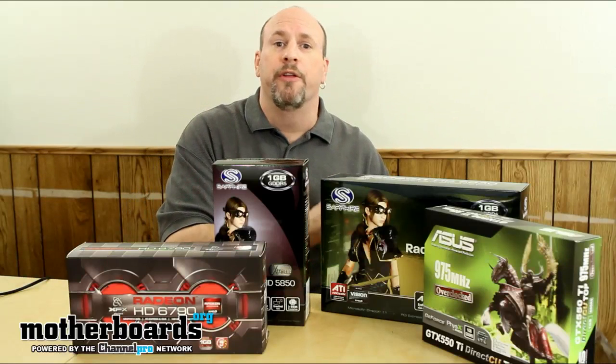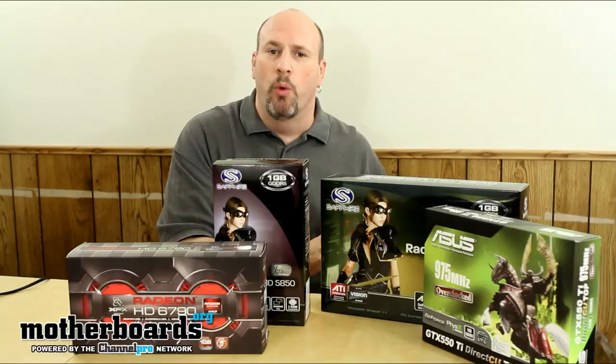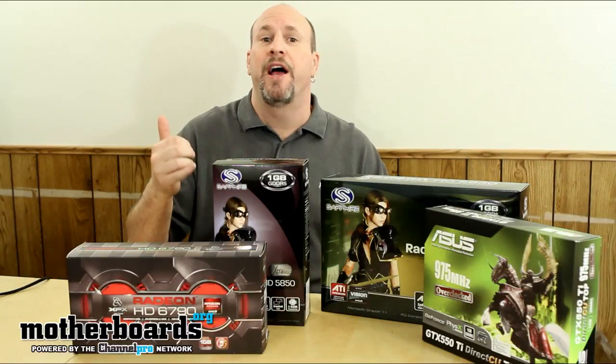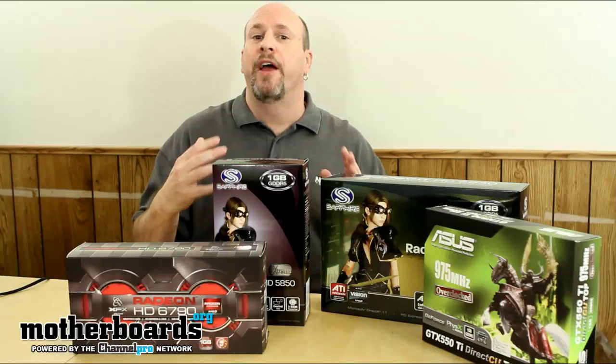Look at what type of monitor you have. That's going to be the very first thing that dictates what type of video card you get. Because if you only have a monitor that does 1280 by 1024, there's no reason to go out and buy a card that does 2560 by 1440. I mean, you can get it, but you're going to have a lot of extra horsepower.